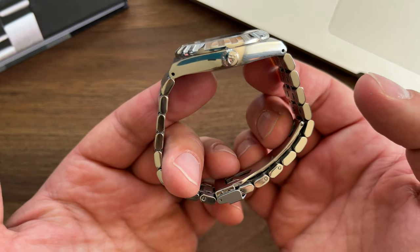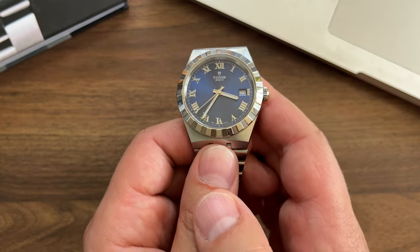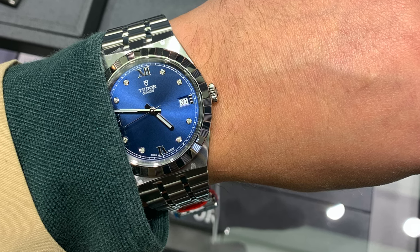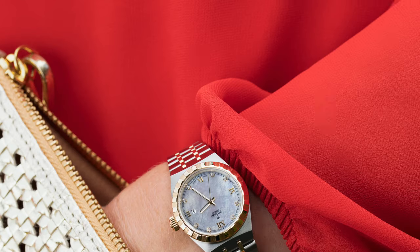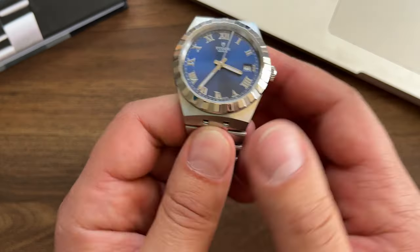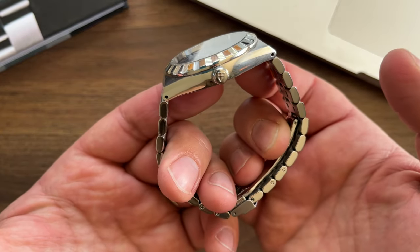I don't really see a purpose for the drilled lugs except to give the watch a more vintage look. The Tudor Royal comes in four case sizes: 41, 38, 34, and 32mm. Many dial and material options are available — there are stainless steel, two-tone, and some models featuring diamonds on the dial, bezel, or both. The 316L stainless steel holds against scratches pretty well, at least from what I've seen over time on my Royal.